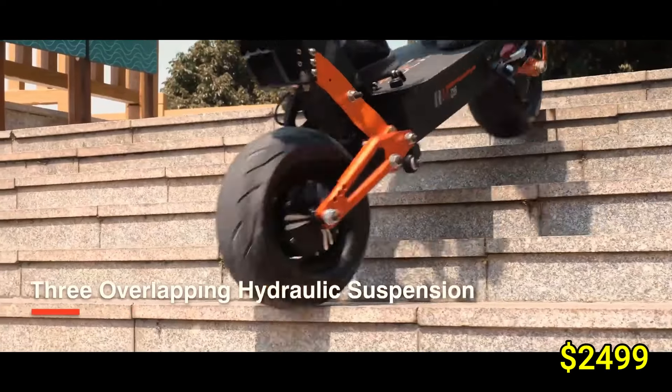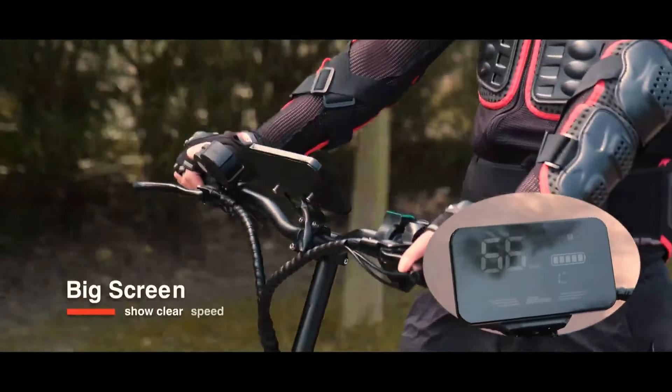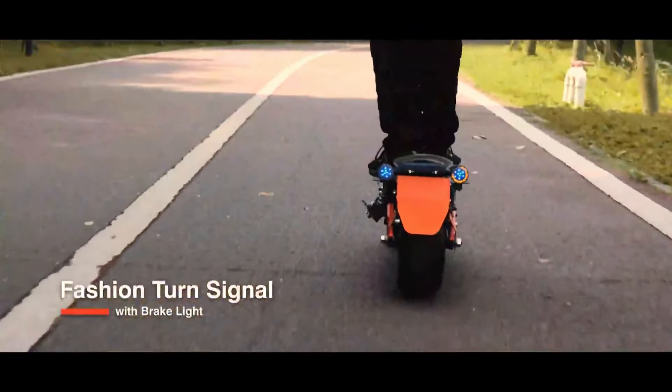Priced at approximately $2,499, the Obarter D5 offers an exciting blend of speed, power, and versatility for riders seeking performance and adventure in an electric scooter.